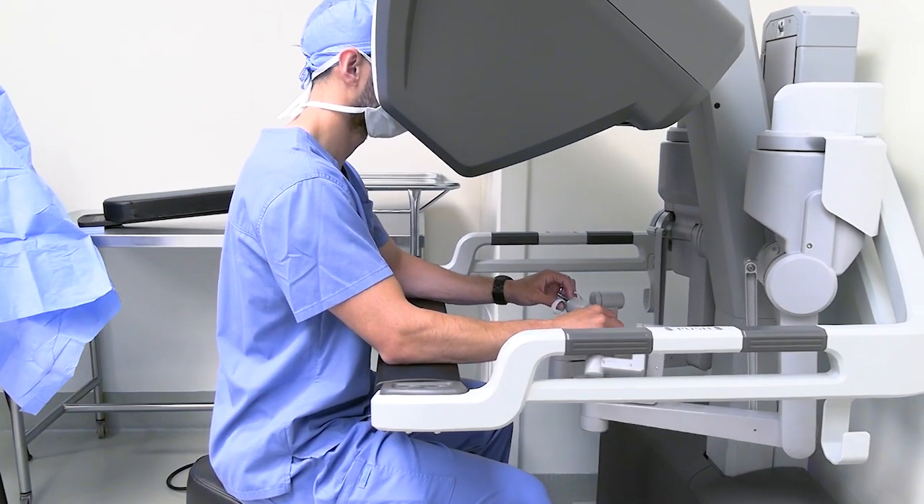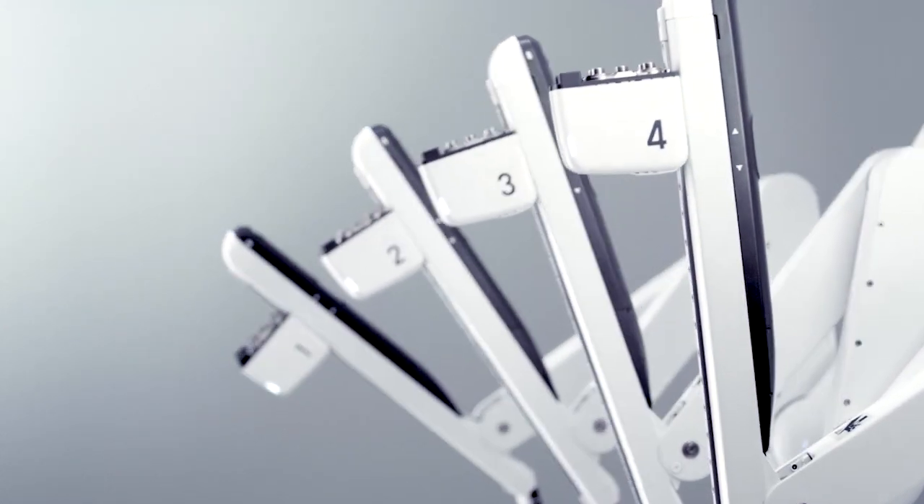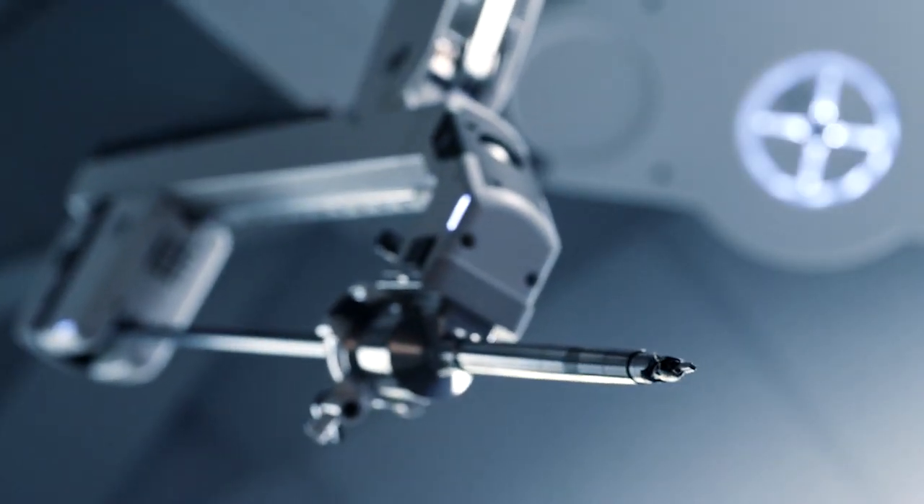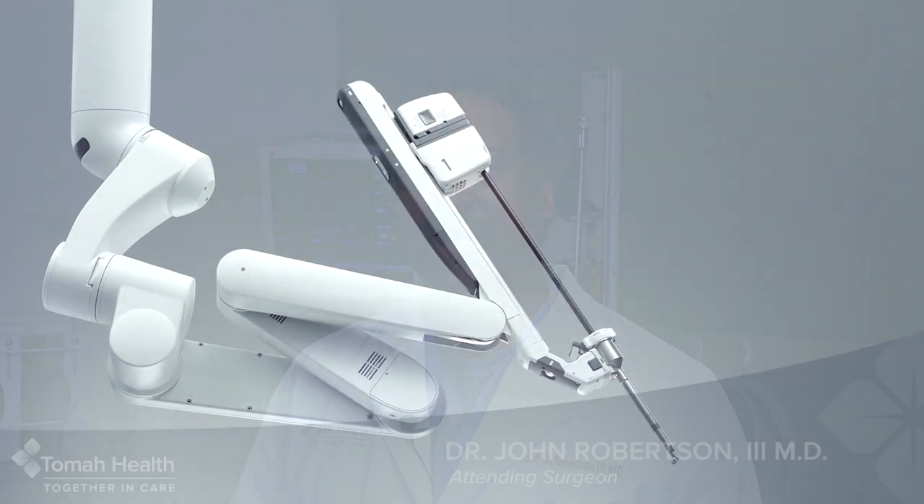The DaVinci robot allows us to perform very intricate surgeries in less time than we would naturally do it from a laparoscopic approach, given that the intricacies of how the instruments are moved has a much tighter control through the robotic arm.